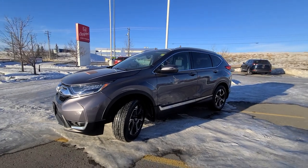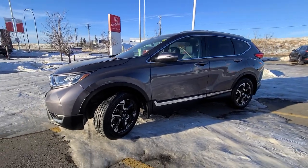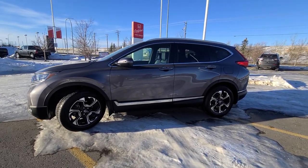Okay, so this is the 2019 CR-V. It is the touring trim, so it's the top-end trim. The top-end trim gives you that ground clearance with the 19-inch wheels there.